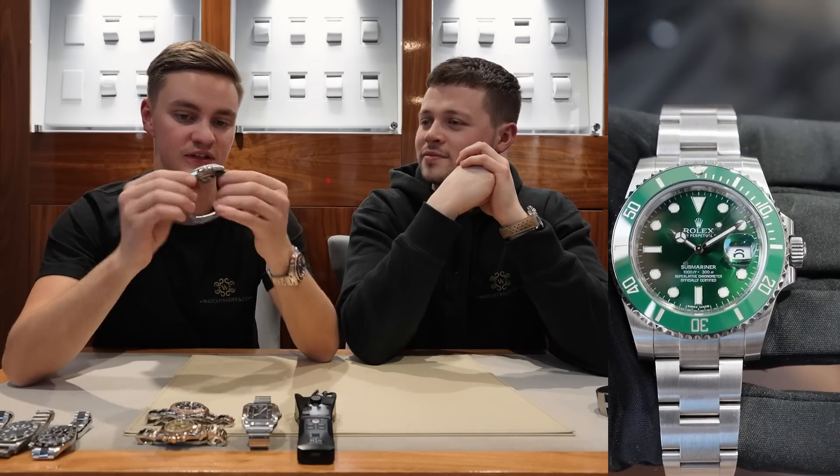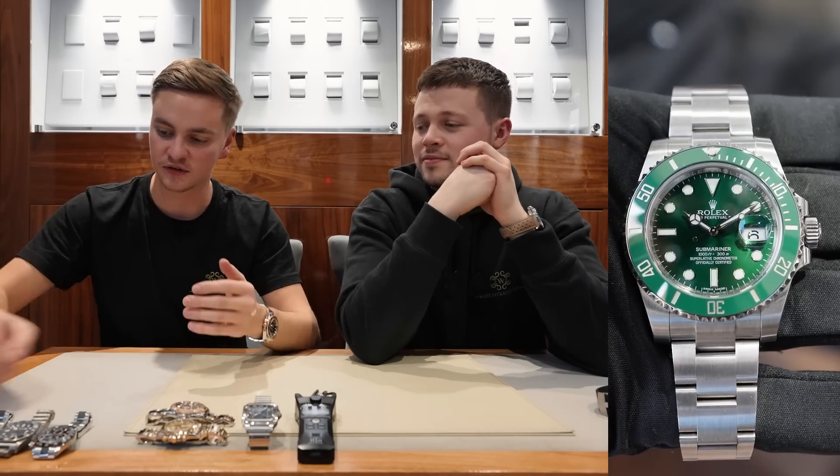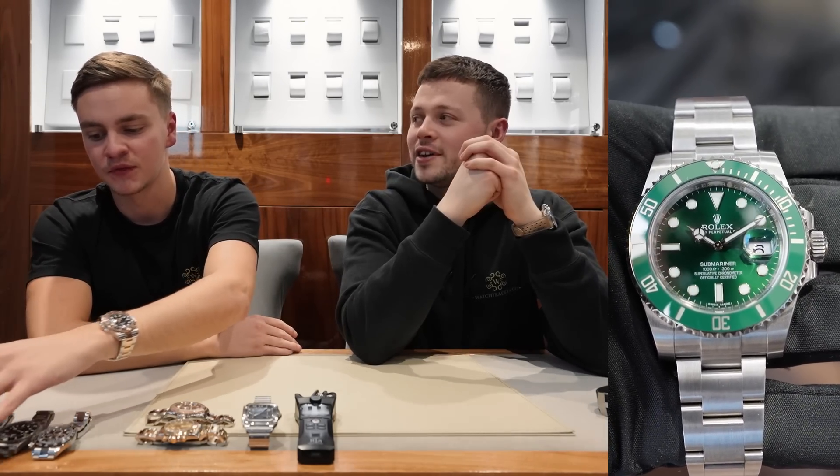This particular one is £18,000 — it's a 2016 model, same reference as the 2019 but just a little less due to age. I think it still holds its own; it's a different watch in its own right with that green dial compared to the Starbucks.